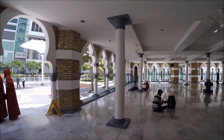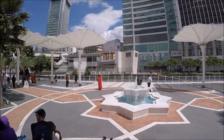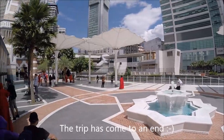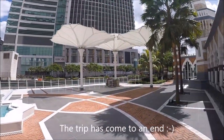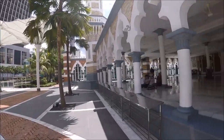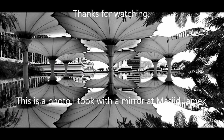Very nice to see. Alright, we're back out in the sun. And I will end the transmission here. Thank you very much.